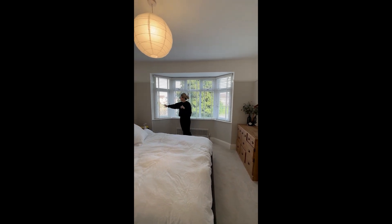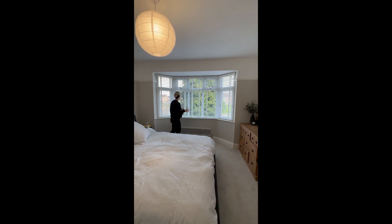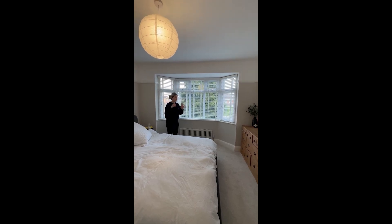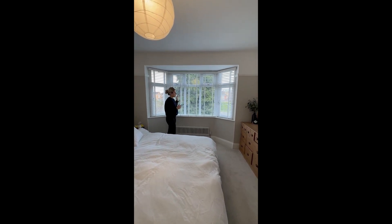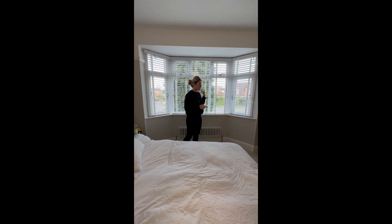We've put Venetian blinds in everywhere — they kind of look a bit shuttery, which is the style we're going for. Throughout the property we've got one in here, one in the bathroom, one in the other bedroom, and one downstairs, and that was about £700 in total. You can't really sell a property without curtains or blinds. They keep the area looking clean, keep in a bit of heat, and add privacy since we're on a main road.